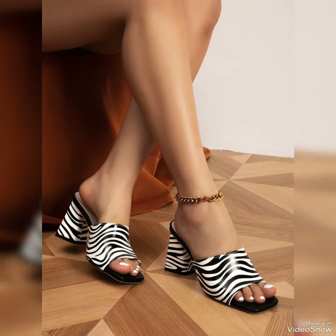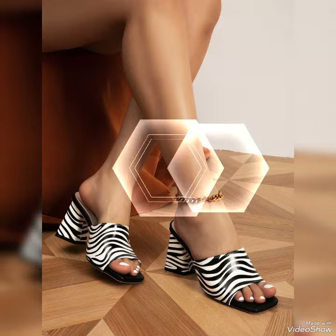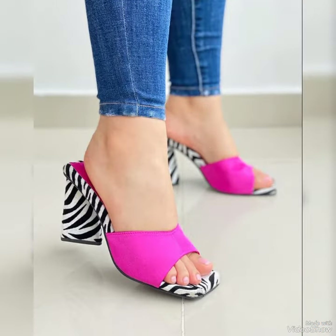I must say, subscribe to this video to learn more ideas and more collection. Guys, if you want to buy these stylish shoes, that is the best website from where you can buy these shoes.